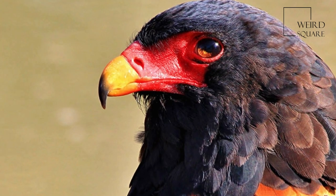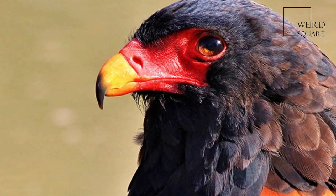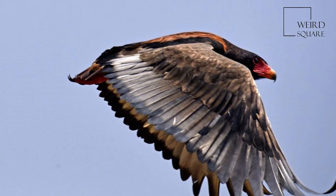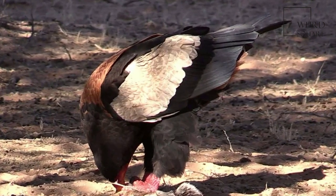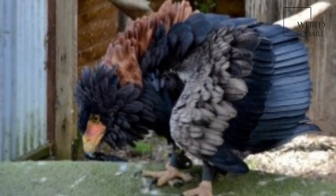Immature birds are brown with white dappling and have greenish tarsi. The Bateleur eagle is a common to fairly common resident of open savannah country and woodland (Thornveld) within Sub-Saharan Africa, and also occurs in southwestern Arabia.